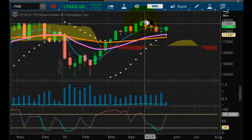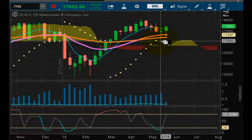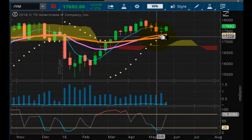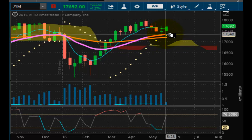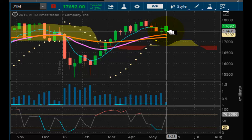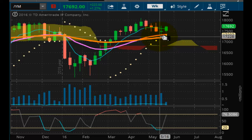Technically speaking, this downward channel is still here. But we're still bullish overall because we're above this thinly veiled Kumo cloud, and the shorter-term support has crossed above the long-term support. This is where we are, and we have weekly support at 17,297.